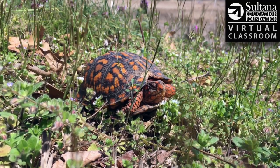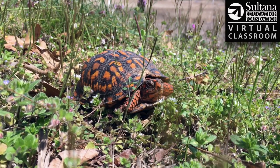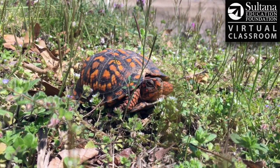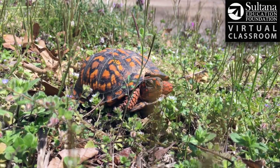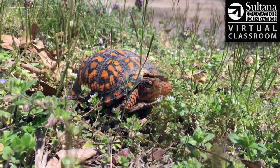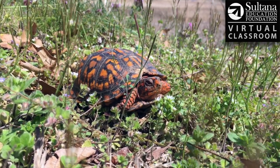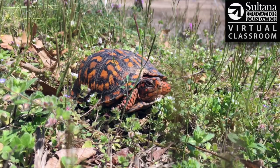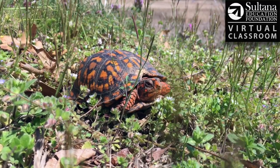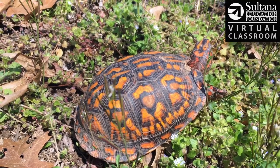Box turtles are omnivores, meaning they'll eat just about anything that they can catch. They're not really gonna eat anything fast. This box turtle in the wild will probably eat a lot of invertebrates like worms, insects, millipedes, maybe even snails. But because it's an omnivore, it'll also eat plenty of plants like mushrooms, fruits, or flowers.